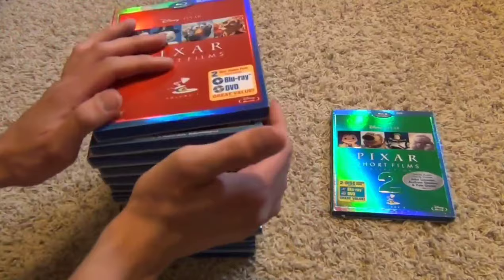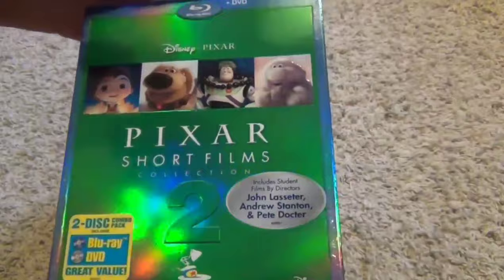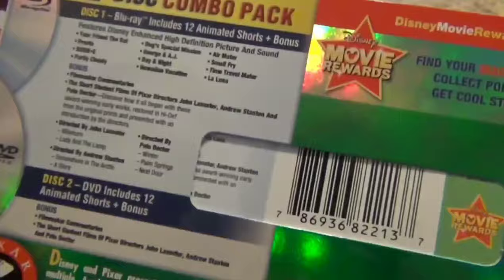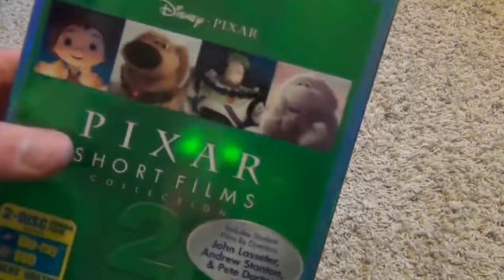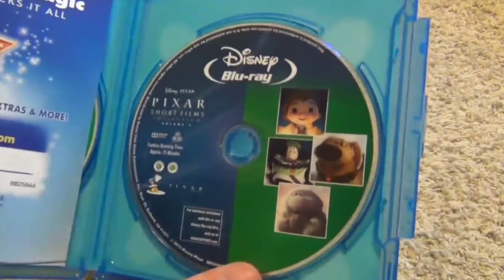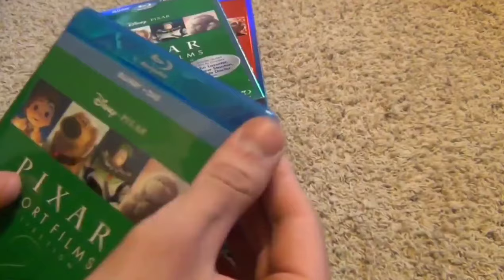Last but not least, we have the Pixar Short Films Collection Volume 2. One really annoying thing I've noticed: it doesn't have a play-all feature on the Blu-ray, so you have to pick out each short film and watch it individually. I know people will say I'm lazy, but when you want to sit down and relax you don't want to fumble with the remote. Volume 1 has a play-all feature, and they really should have put it on this one too. On the DVD it has Disney FastPlay so you can watch them all in a row, but not on the Blu-ray. Anyway, here's the Blu-ray and there's the DVD — I do like the green color on this one, it looks pretty cool.